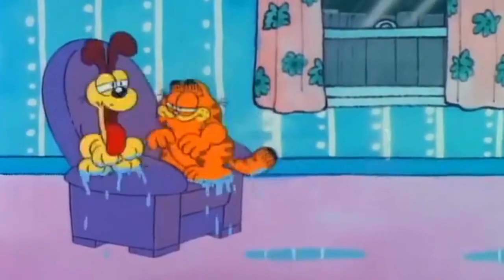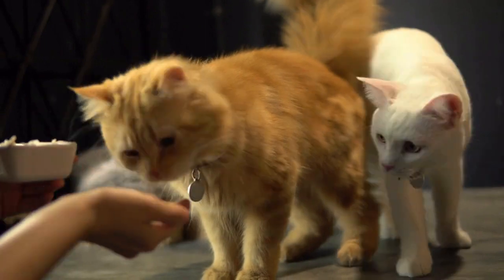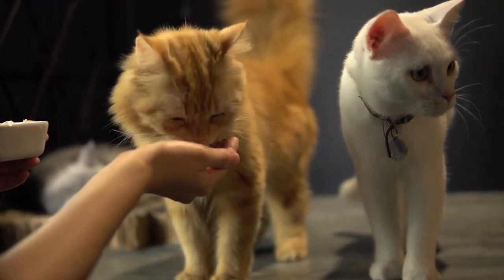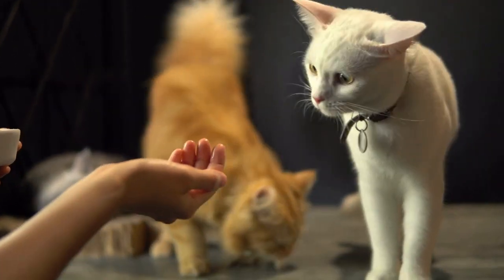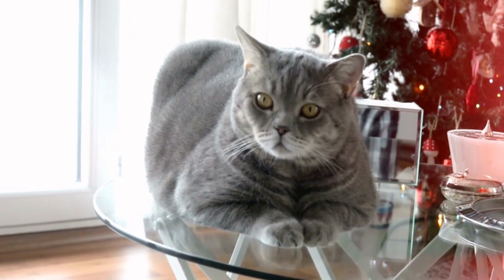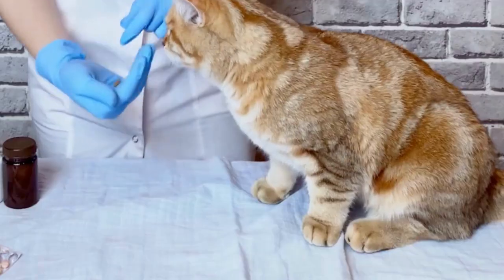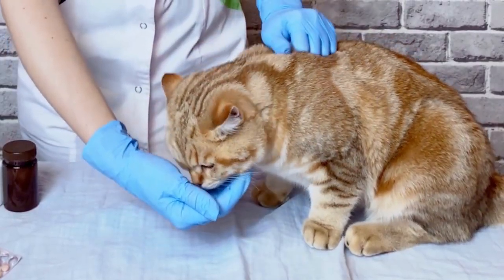True to their cartoon mascot Garfield, orange tabbies often enjoy eating. So much so that leaving their food out all day, a freedom that many cat owners enjoy, can end in a big cat and big problems. Just like in people, obesity in cats has been connected with all kinds of health problems, including feline diabetes, cancer, and joint damage.